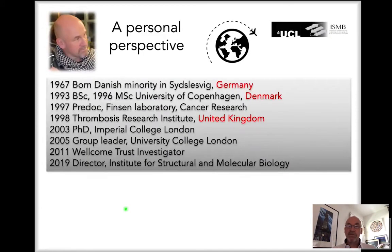Before I get into the scientific details, let me introduce myself. My name is Finn Werner. I was born as a member of the Danish minority in Northern Germany, carried out my academic training at the University of Copenhagen in Denmark, did research at the Fincen Laboratory of Cancer Research in Denmark and at the Thrombosis Research Institute in the United Kingdom. As you can see, I'm a genuine European — born in Germany, educated in Denmark, and now living in the United Kingdom.